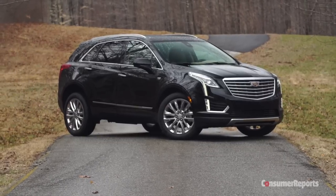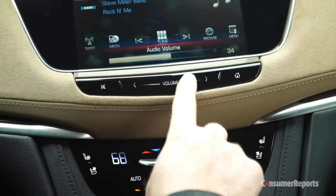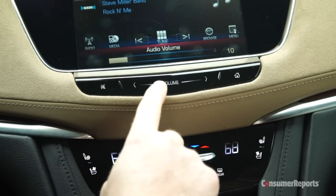There are other high-tech pros and cons to the XT5. The CUE infotainment system is getting better, but we prefer a volume knob over the touch-sensitive volume control.